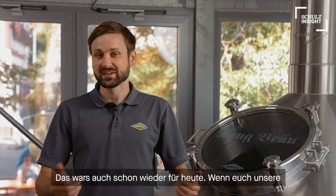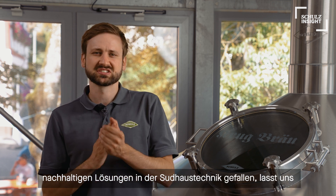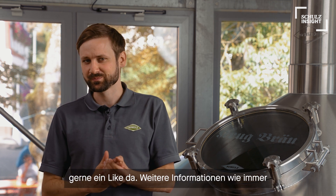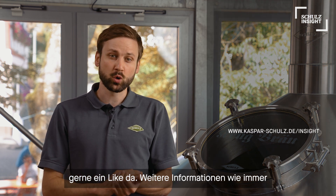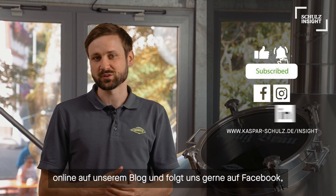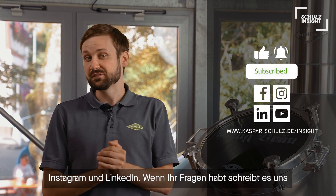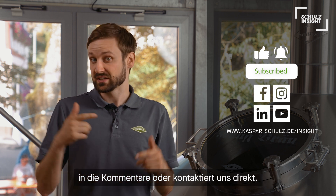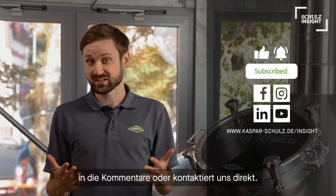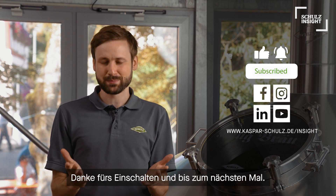So that's it for today. Thumbs up if you like our effort in developing the most sustainable brew house technologies. More information is always online on our blog, and don't forget to follow us on Facebook, Instagram and LinkedIn. If you have more questions, just leave us a comment or contact us directly. Thanks for watching — see you next time and bye bye.